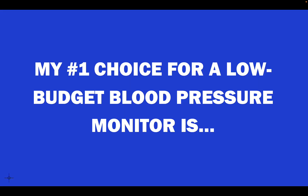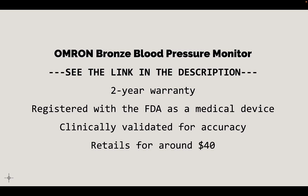I have a number one choice for a low budget option and a number one choice for a high budget option. My low budget number one choice is the Omron Bronze — there's a link in the description below. The price point is around $40, it has a two-year warranty, it's registered with the FDA as a medical device, and it's clinically validated for accuracy. It has everything we're looking for without overpaying.